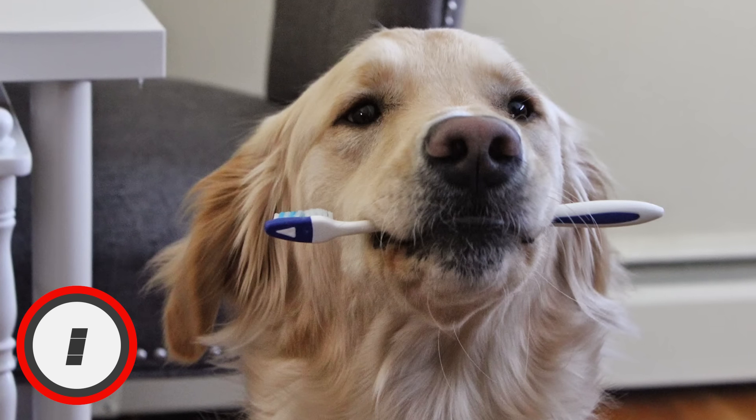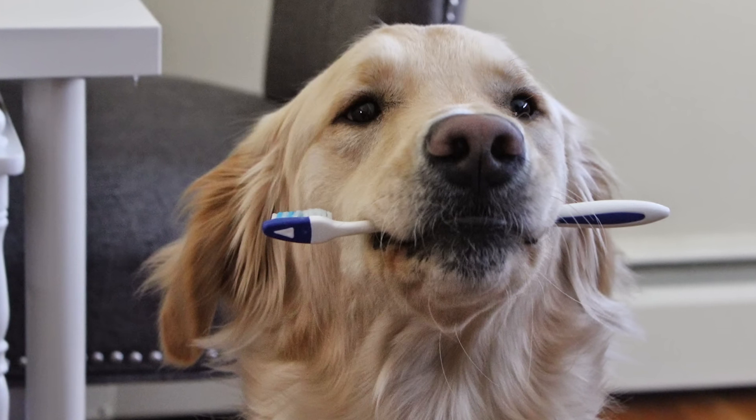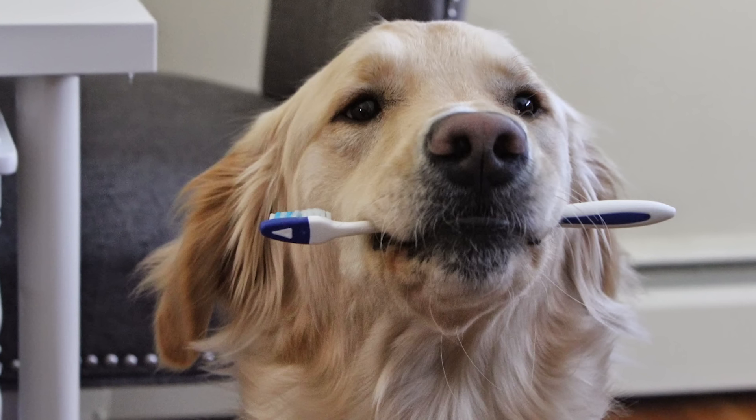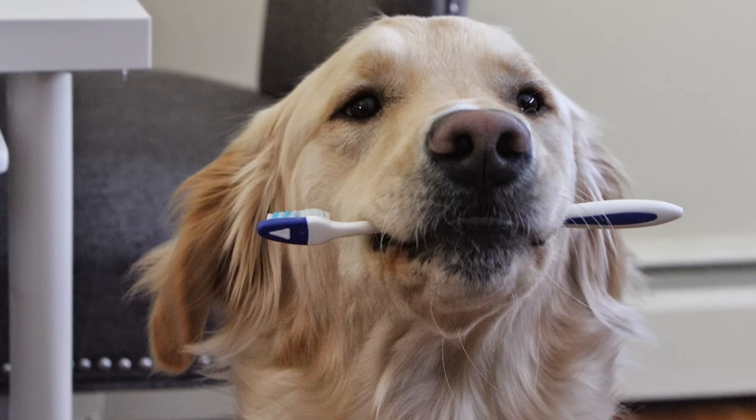Finally, number 1: Dog Deodorant. Everyone likes dogs, but no one likes that dog's smell. Well, next time your buddy gets into something stinky, just wet his fur and rub in some toothpaste. Then rinse it off and your dog should be smelling nice and fresh.